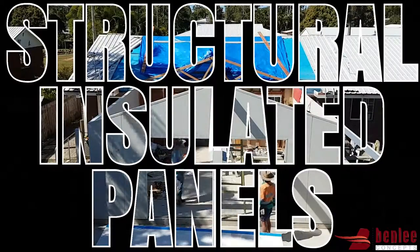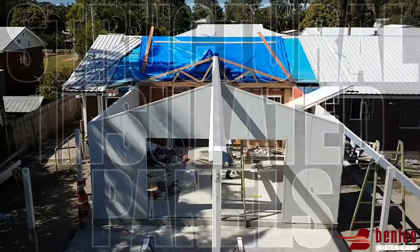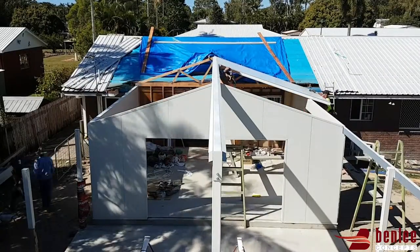G'day, this is Zach from Bentley Concepts. We specialize in building with and supplying structural insulated panels.